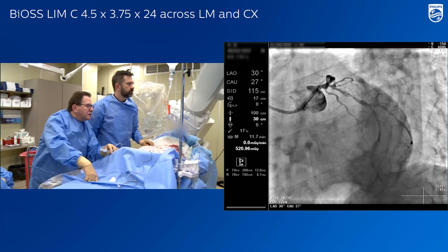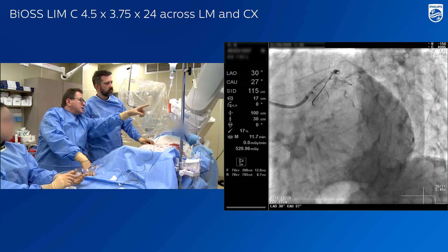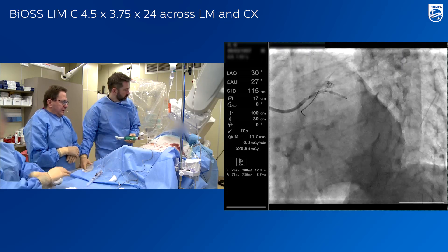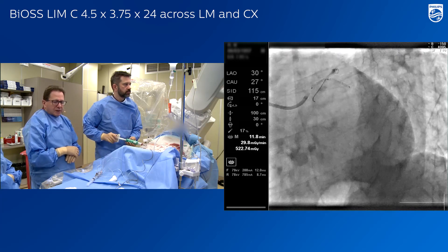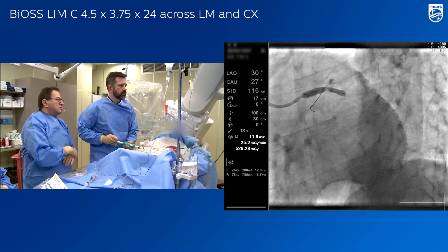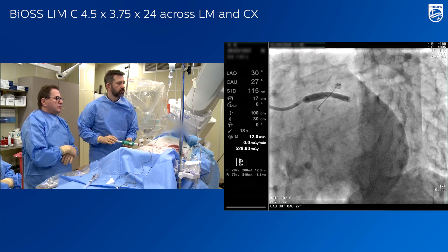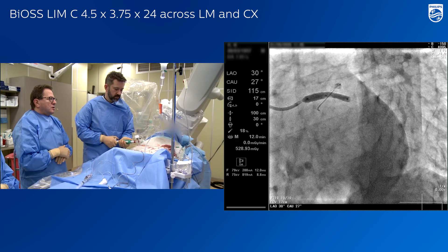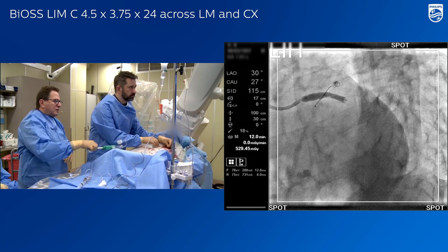I would say this is good — I would implant it here. Now we see a second lesion just after the stent. The nominal pressure is 10. We see calcium right now — go to 12. That was the problem. The calcium shifted down, but I truly believe that the distal optimization technique will be necessary.